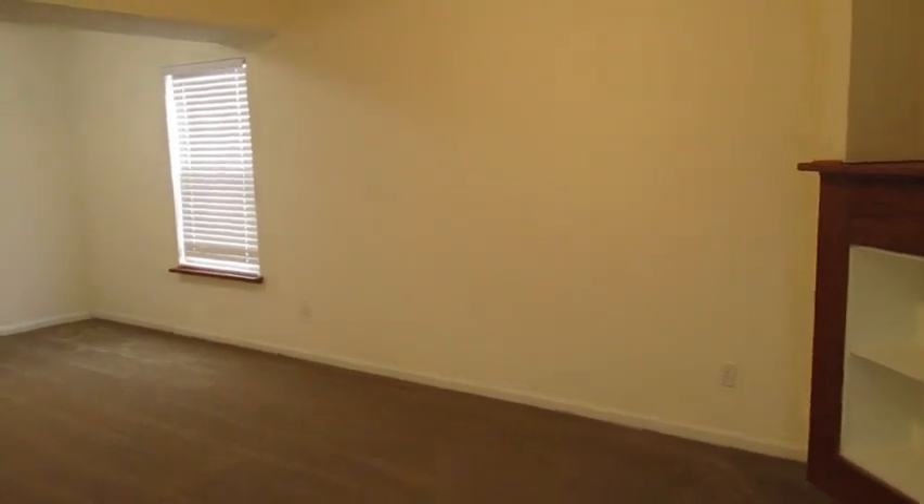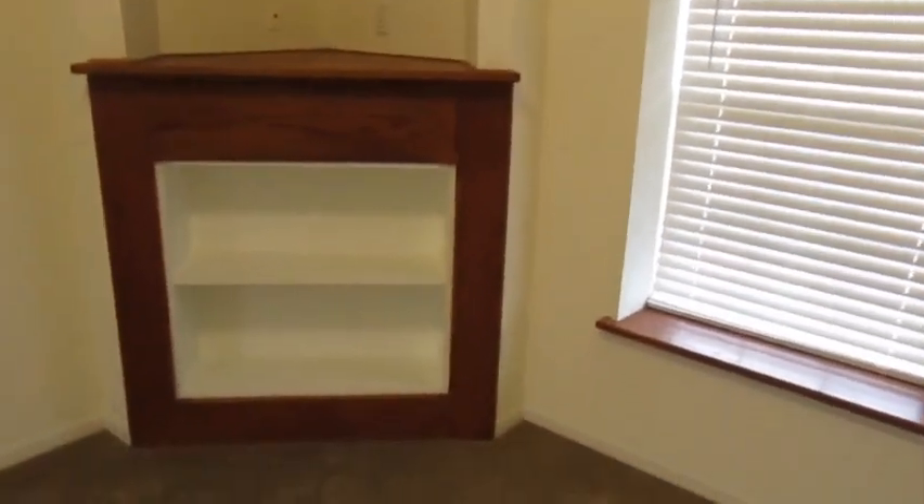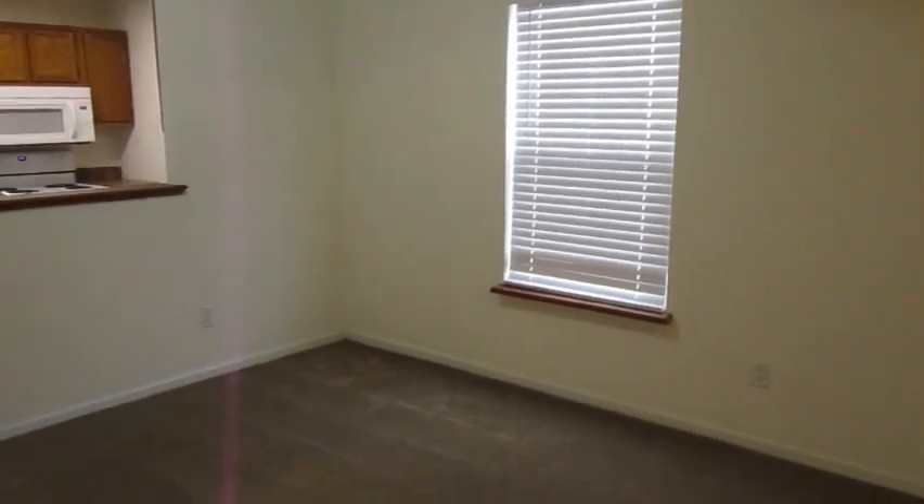Upon entering, we walk into a lovely combined living and dining space. It's got this amazing built-in here. We'll pan over here — you can see the dining area.